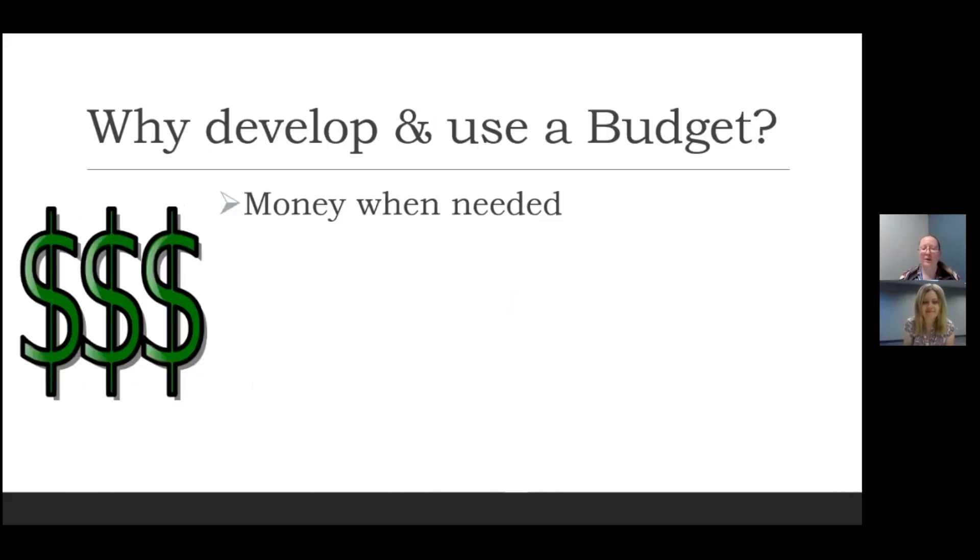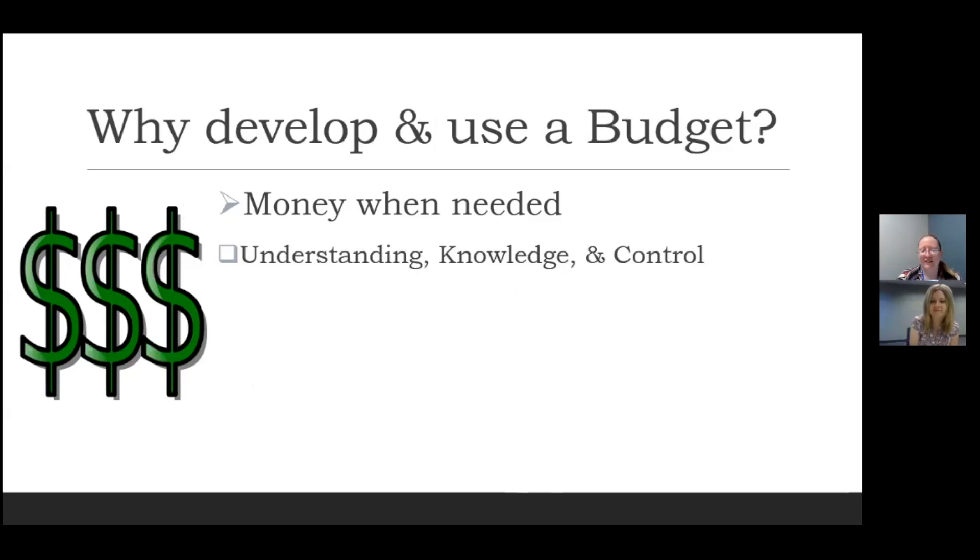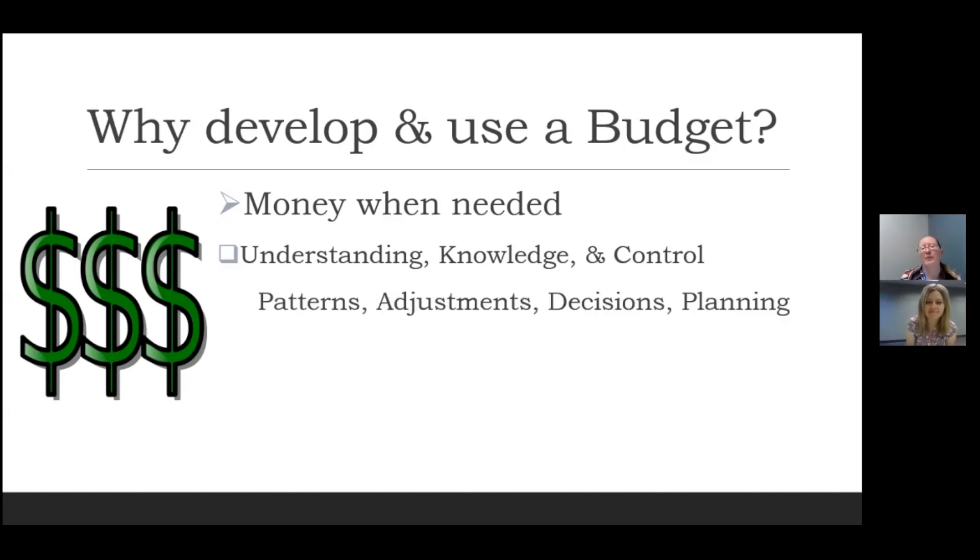So why would you want to develop and use a budget? Most basically, it's so that you have enough money to pay for things when you need to pay for them, so you're never worried about a surprise bill or not knowing when your next paycheck is coming. As a life hack, it will help you with understanding, having knowledge and control over your finances, which hopefully will create less confusion and less stress. You can look for patterns, make adjustments, make informed decisions, and plan for the future.